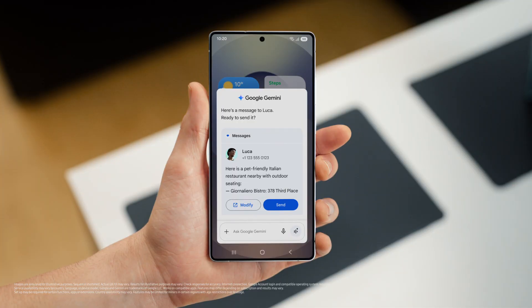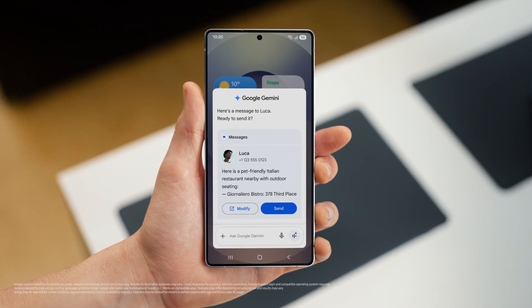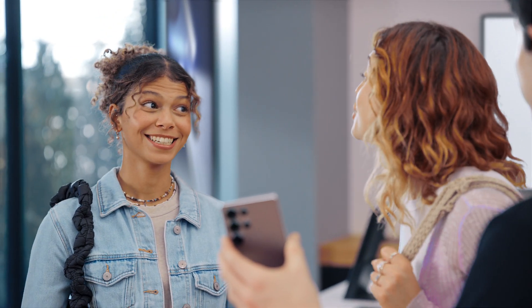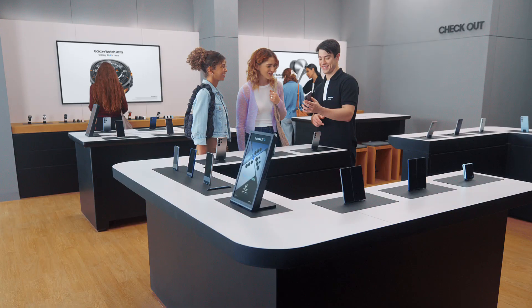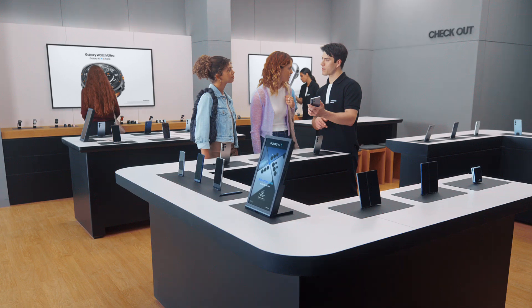That sounds so good. And the S25 already saved the spot and drafted a message to my friend, so I can give the message a quick look and send when I'm happy. I need to get this. That's so cool. So what else can the S25 do? How about finding things you love to do and adding plans to your calendar with a single ask? Sounds great. Are either of you sports fans? Huge Blue Stars fan.